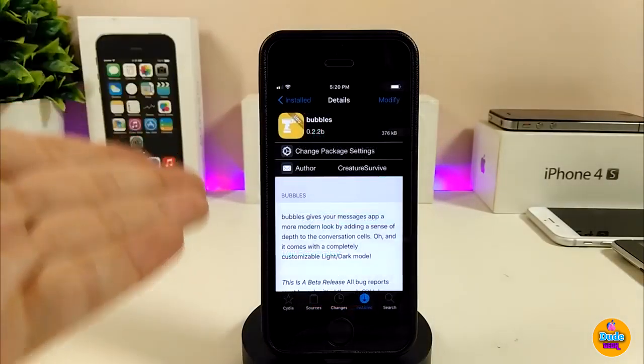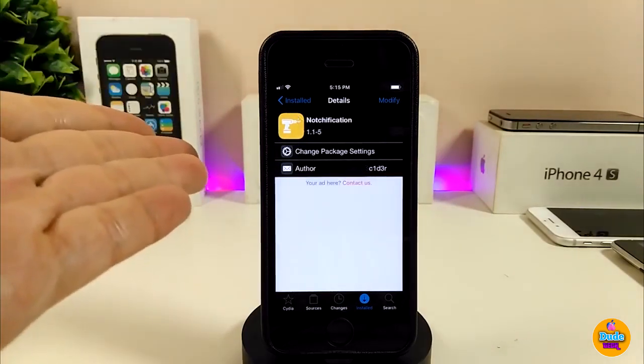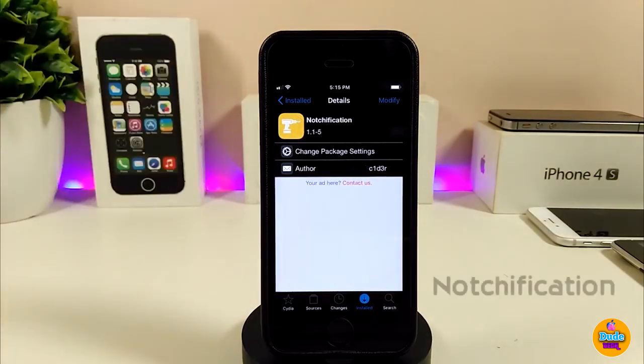I highly recommend giving Bubbles a try if you want to change things up in your Messages app. Go ahead and download it. The next Cydia tweak I'll talk about is a notification tweak that brings a really beautiful and nice effect whenever you receive a notification on your iDevice.